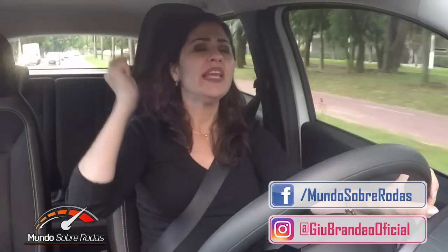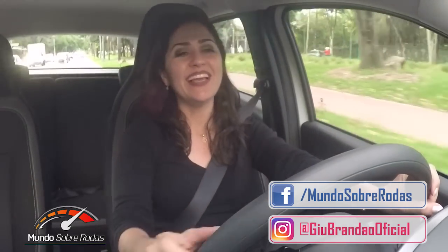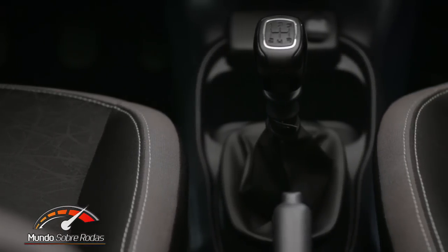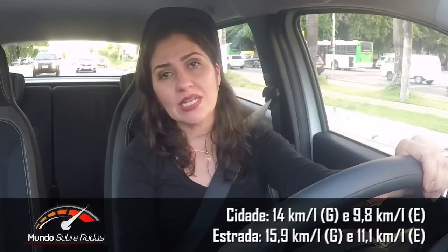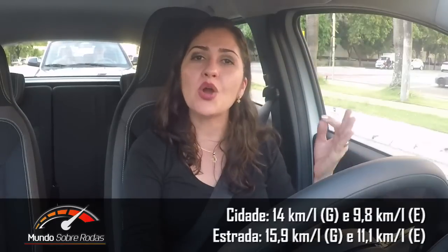Está gostando do vídeo? Então não esquece de curtir, deixa um like aqui embaixo e também um comentário, e me segue nas redes sociais — estou no Facebook e no Instagram. De acordo com o Inmetro, o Moby Drive manual faz uma média de 13,7 km por litro rodando na gasolina na cidade. Já essa versão GSR faz uma média de 14 km por litro rodando na cidade com gasolina. É o carro mais econômico à venda no Brasil atualmente.